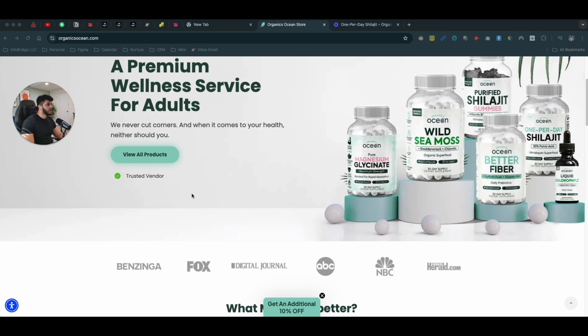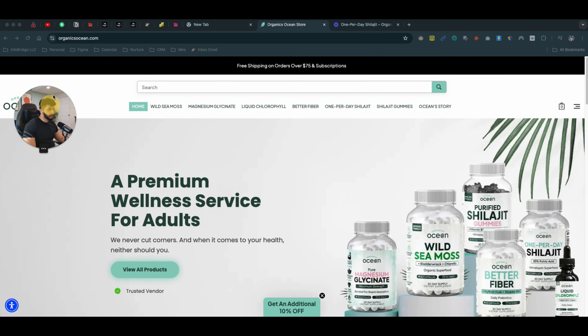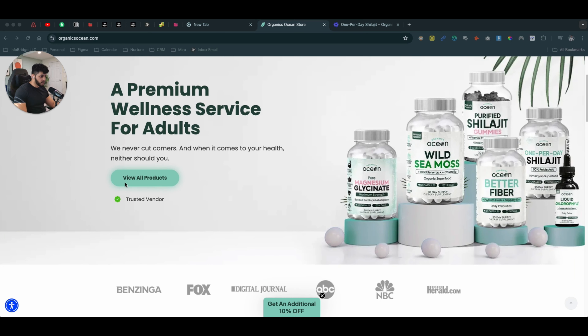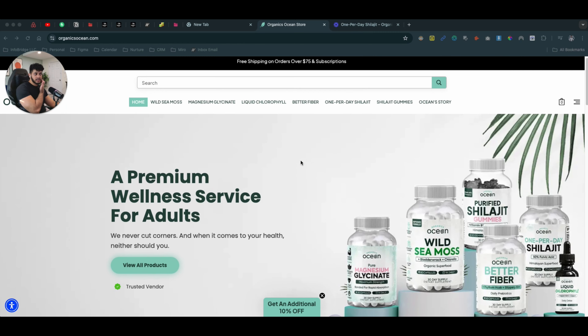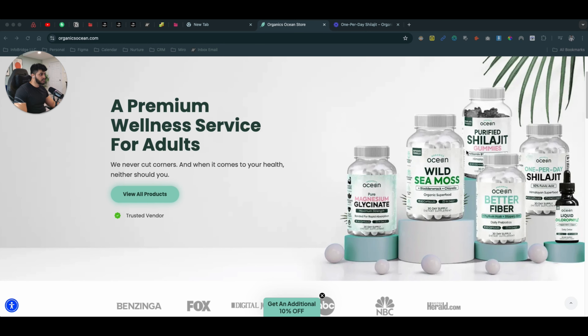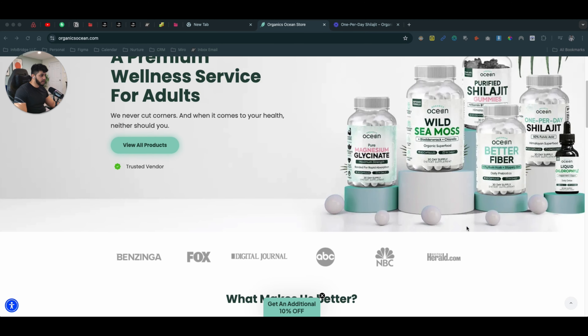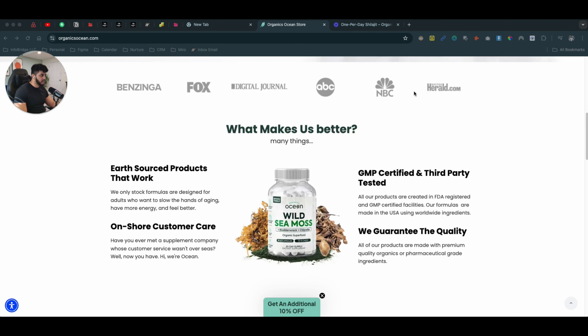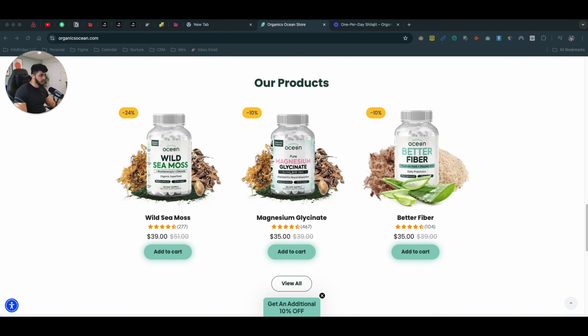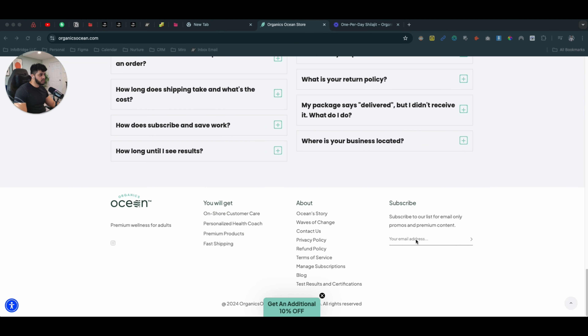I'm going to show you an example: Ocean Organics. This is a website I personally admire and love their product pages. Right off the bat on the home page you can see a really nice picture of the products they're offering, credibility logos, what makes their services better, FAQs, and a clean footer. It's just the cleanliness of the website.